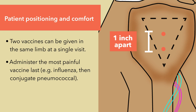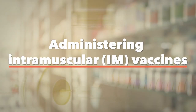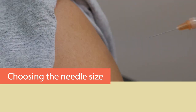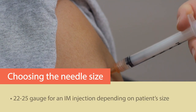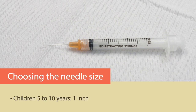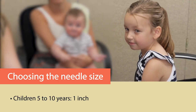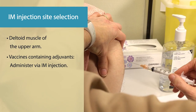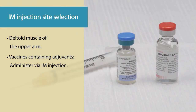For example, give influenza vaccine, then conjugate pneumococcal vaccine. Needle selection should be based on the route of administration, the size of muscle mass, and viscosity of the vaccine. For an IM injection, use a 22 to 25 gauge needle. It's important for the needle to be long enough to reach the muscle, and this depends on the size of the patient. For children 5 to 10 years of age, the needle length should be 1 inch; for adolescents and adults, 1 to 1.5 inches. The recommended site for IM injection is the deltoid muscle of the upper arm. Vaccines containing adjuvants are to be administered via IM injection. If inadvertently injected subcutaneously or intradermally, increased inflammation, induration, or granuloma formation may occur.